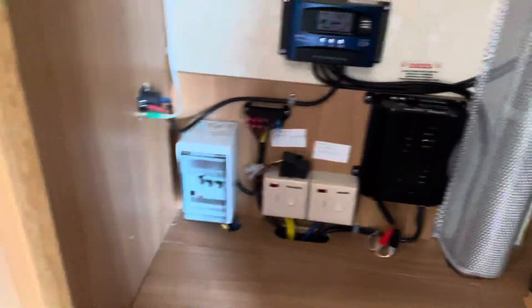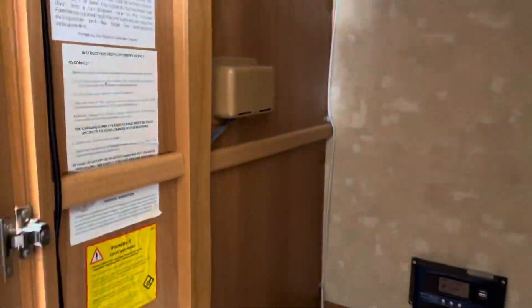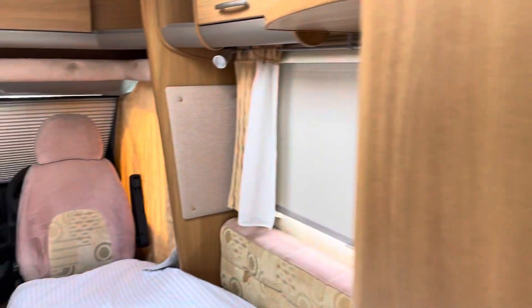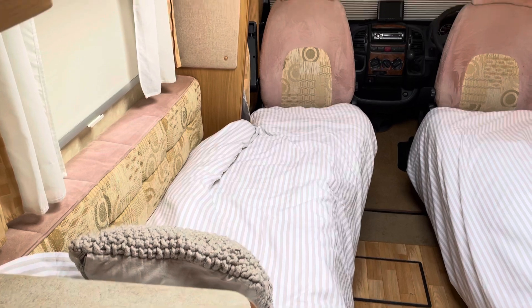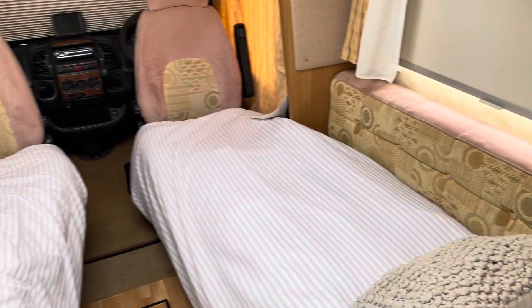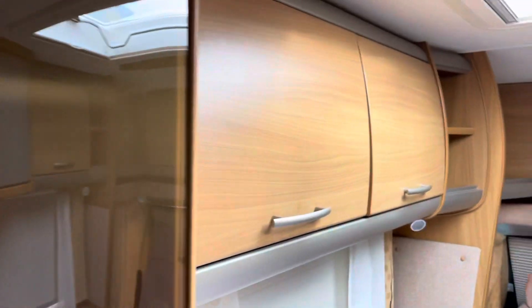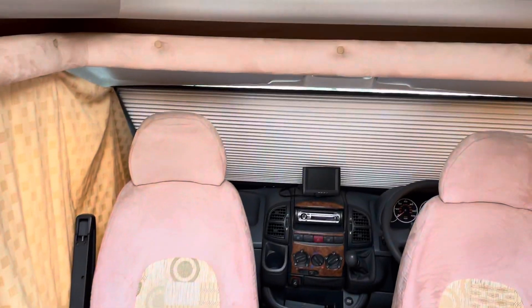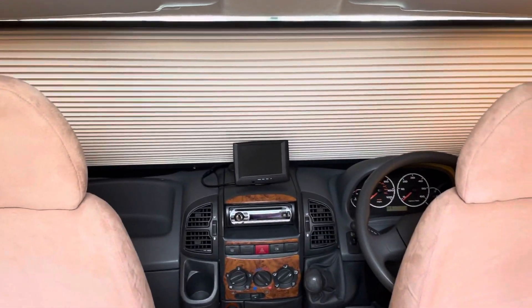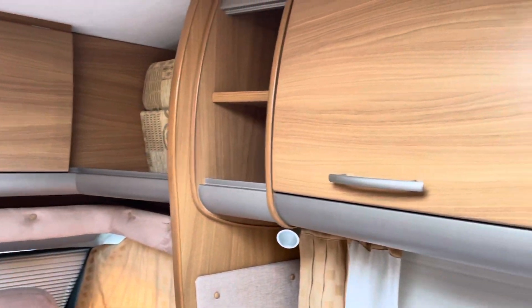Got a wardrobe. Does have a solar panel and a battery charger on this vehicle. This is two berth. This is how you can make the beds up, or you can pull the beds together and sleep long ways on. Plenty of storage. There's a screen there for the reversing camera. More storage space.